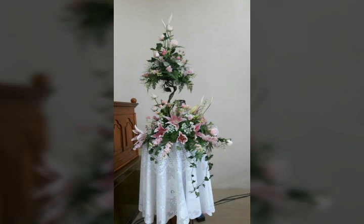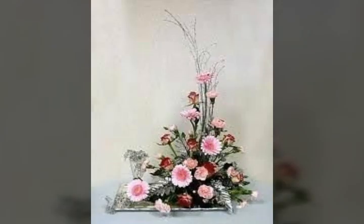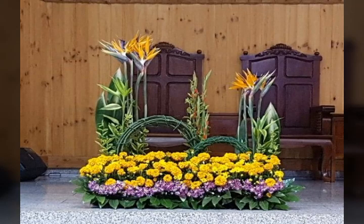Friends, watch my full video and you will get to see many more videos about this beautiful type of flower arrangements that look very nice and beautiful. Look at these very nice and beautiful ideas about this beautiful type of flowers.